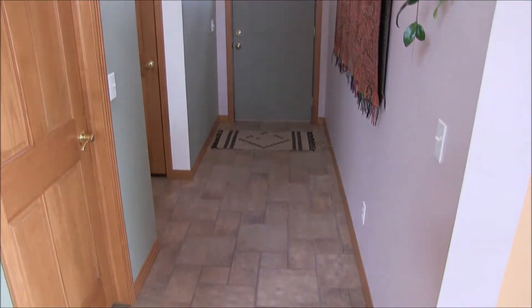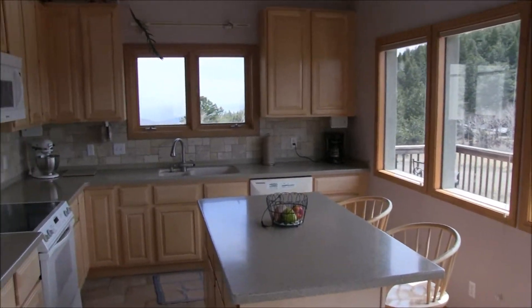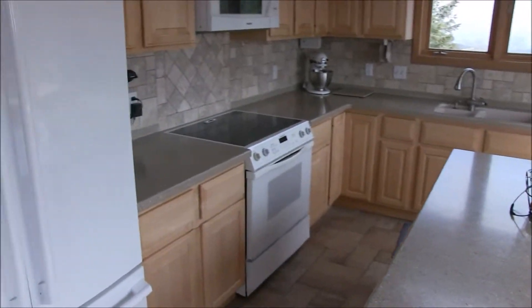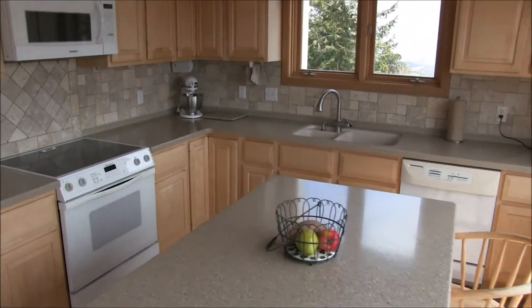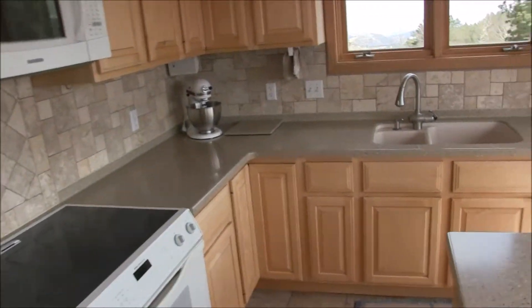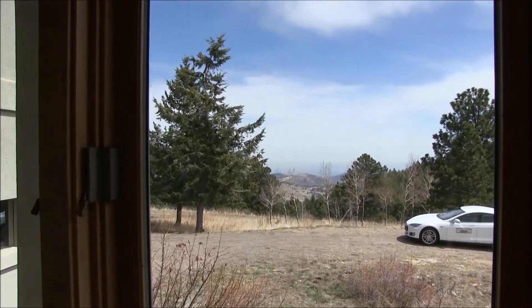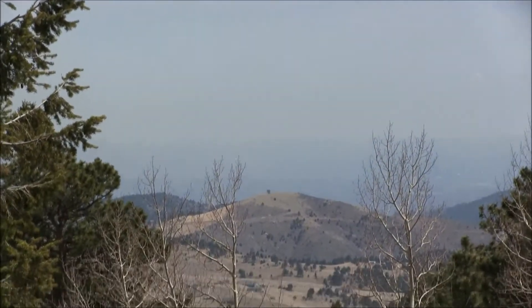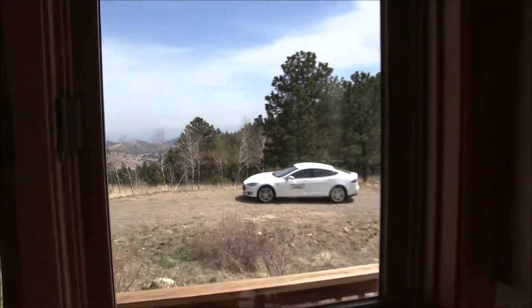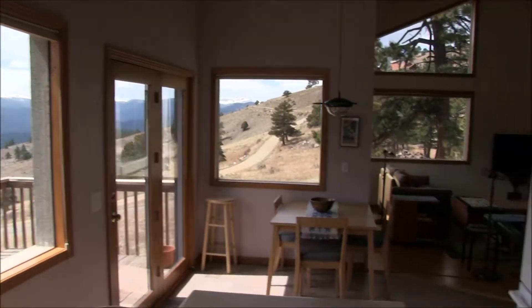Coming in the front door, we're on a ceramic tile floor that extends into the beautiful kitchen here. Notice how many windows there are and how bright and light it is. Nice appliances here and Corian countertop with that integrated sink that's so distinctive of Corian. Here's the view of the plains on a clear day in that direction. And then out these windows, of course, you have that view we saw before of the Continental Divide.